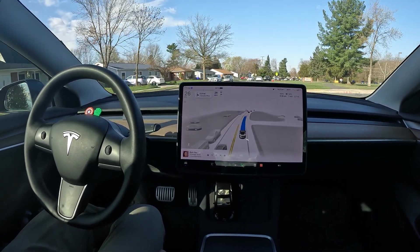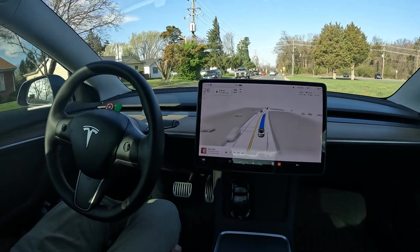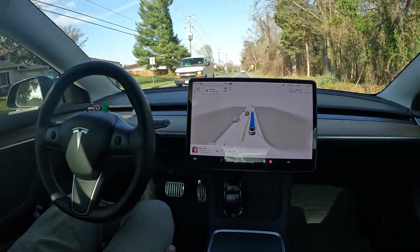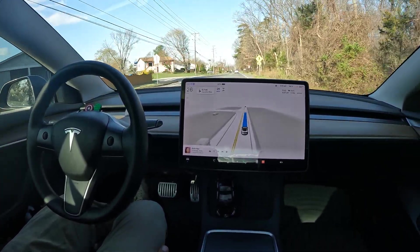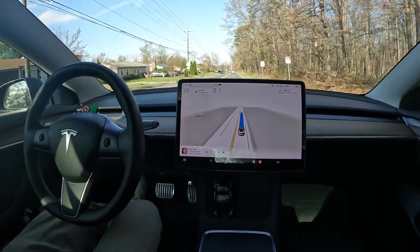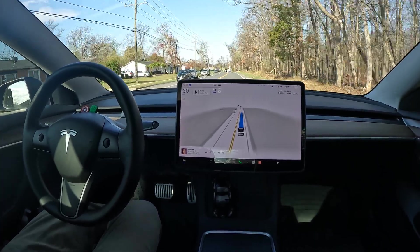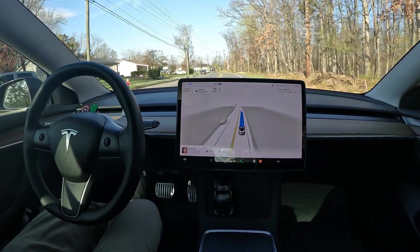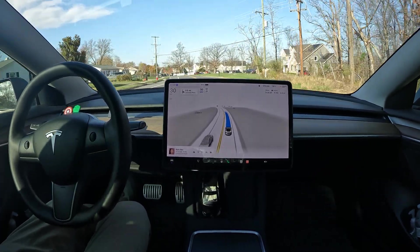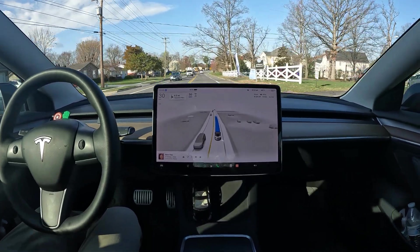Coming up in this video we've got a right turn in less than a mile, and this is where I really want to see how it performs — the lane switch and making that right turn. Version 11.49 was very hesitant in those situations: it would get a little shaky, sometimes miss the right turn, switch lanes too late or too early. It usually required a takeover or me indicating early to get it to move over and stay in that lane.